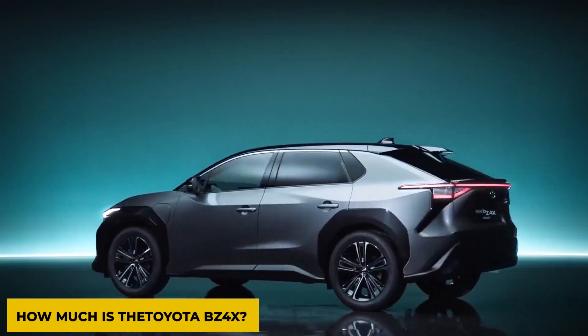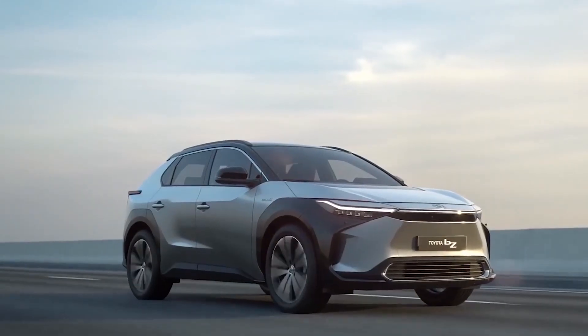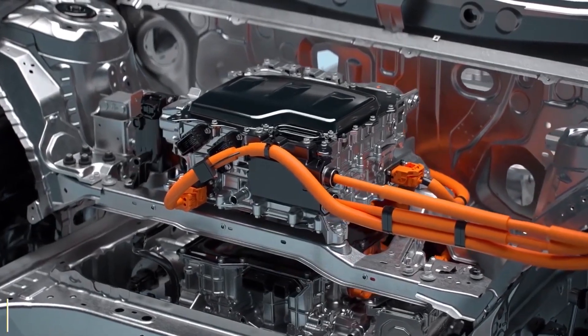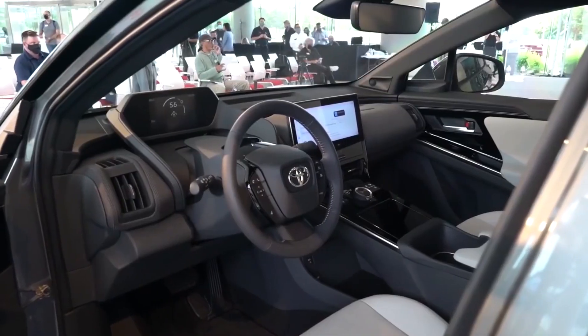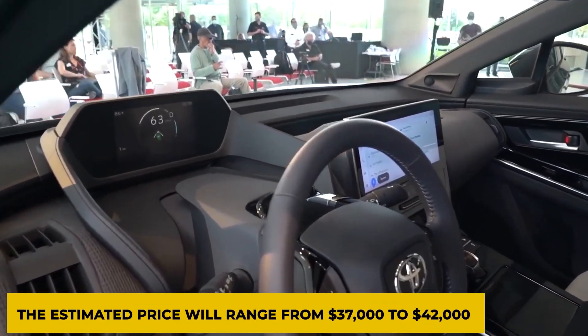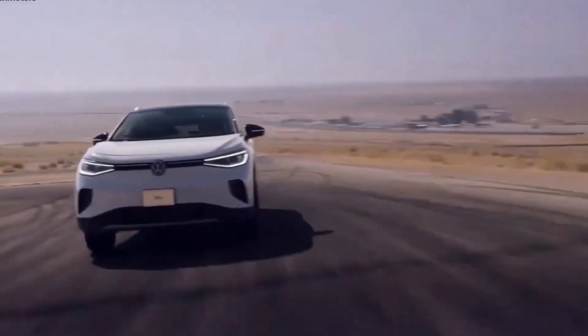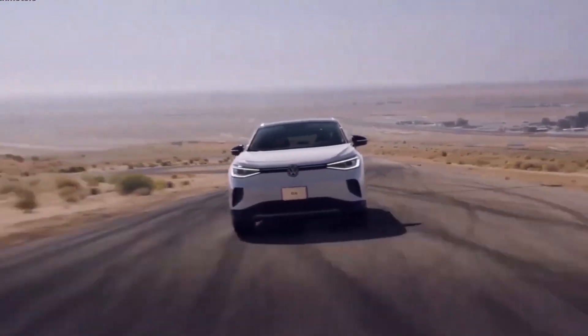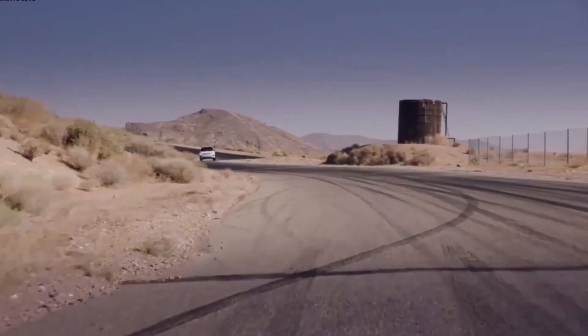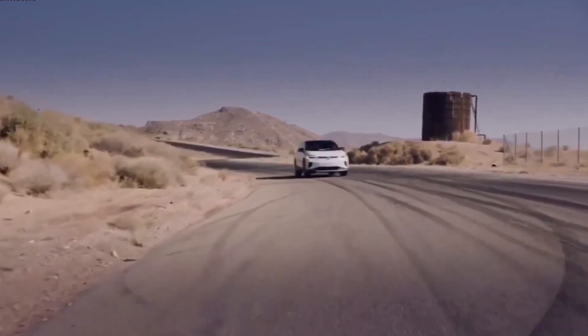Not much is known about the exact price of the BZ4X since it is expected to be unveiled later in 2022. However, the estimated price will range from $37,000 to $42,000. Toyota is expected not to overprice their new electric vehicle, since their aim is not to convert people from Tesla, Ford, and Volkswagen, but rather to position themselves competitively in the EV segment.